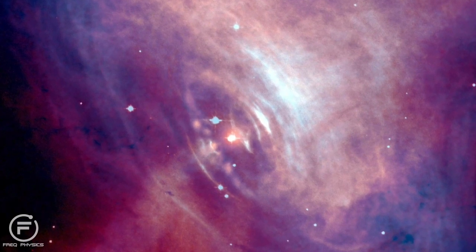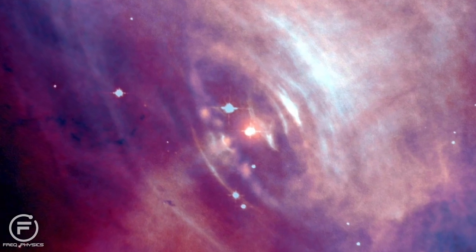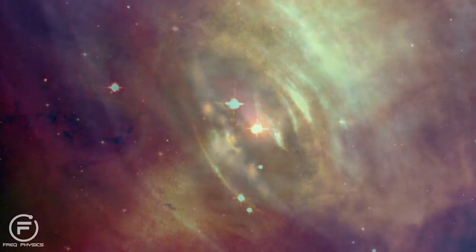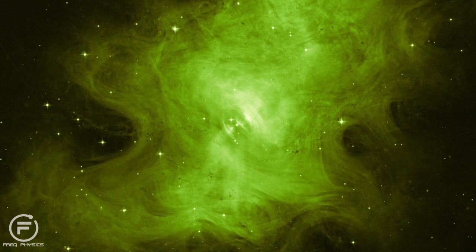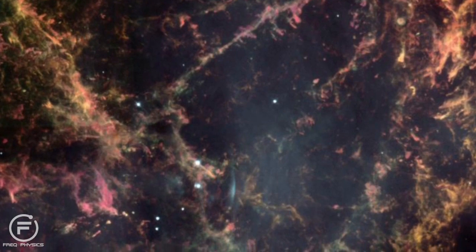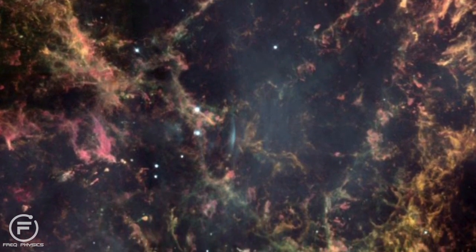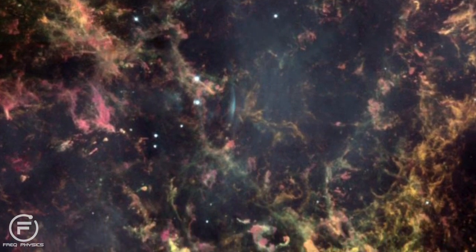X-ray emissions of this supernova were actually detected in 1963. This explosion of the supernova and the star itself has produced a large shell of fragments and filaments that has continued to expand to the present day, but eventually it will disappear and disperse into the space around it.